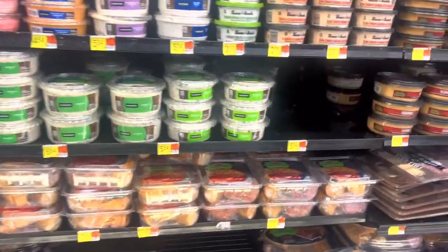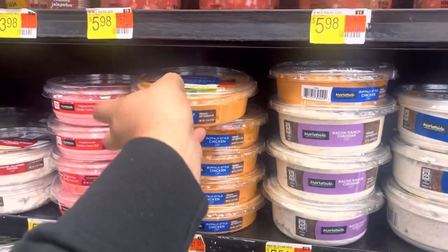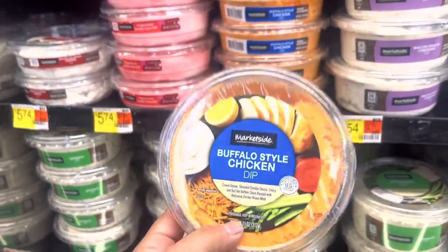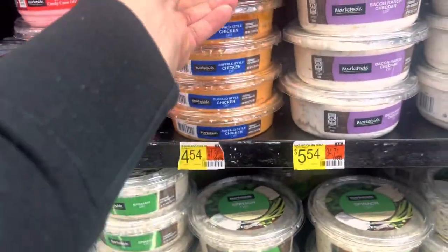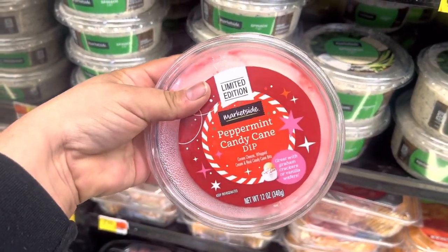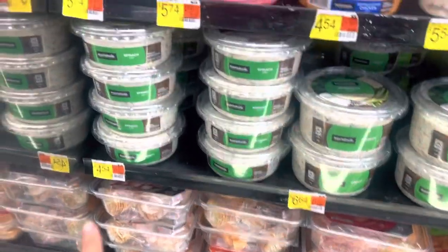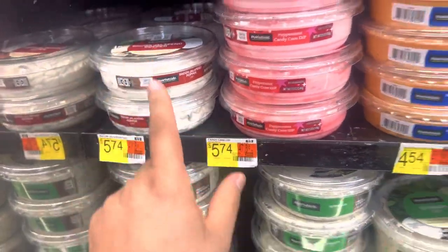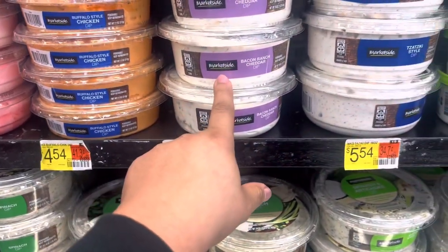They also have a little dip center with all the salsas and dips. There's a buffalo-style chicken dip I keep seeing on my TikTok — comment down below if you guys have tried it, because I really want to try it but I won't unless you tell me it's good. There's also a peppermint candy cane dip — let me know what you'd dip with that, maybe pretzels. There's bacon jalapeño popper dip — why did I not look through all these before? I've had their spinach dip and bacon cheddar and both are really good.